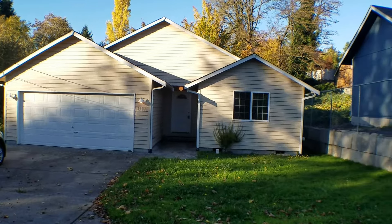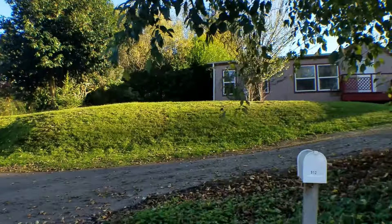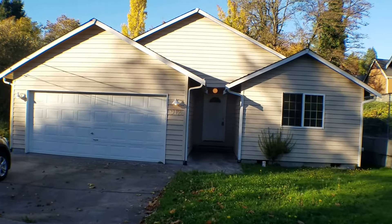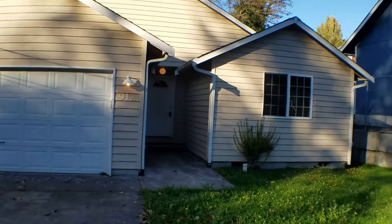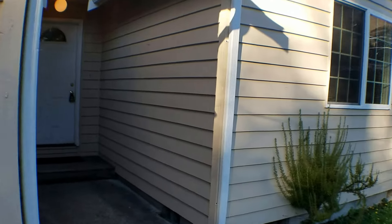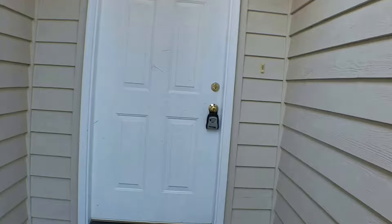Hi, this is Melissa from Olympic Rentals. Today we're going to take a look at 912 Thurston Avenue Northeast in Olympia and give you a quick look at the neighborhood there. This home is a three-bedroom, one and three-quarter bath rambler with 1,400 square feet. It is located on the east side of Olympia in the Olympia school district, with easy access to the freeway and downtown.